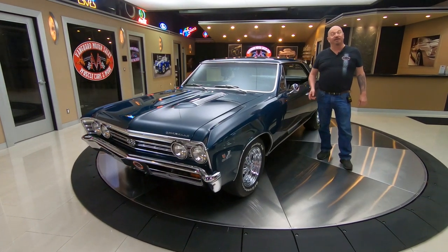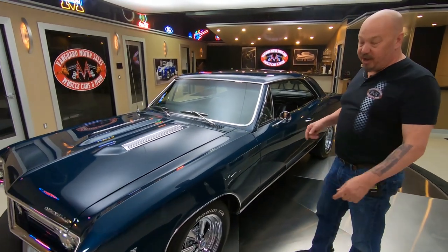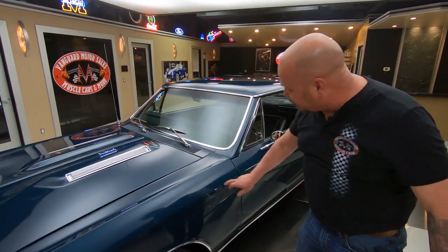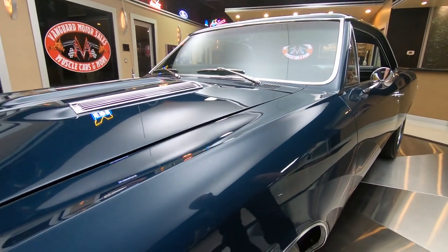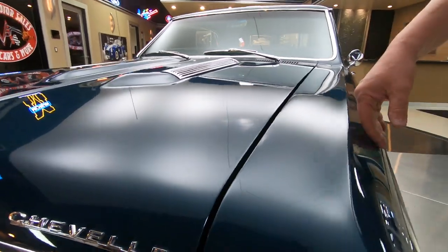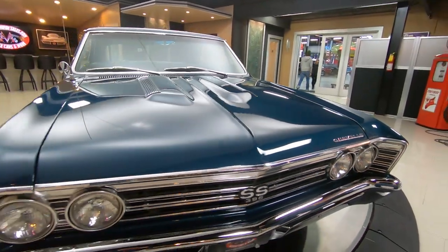Hey guys, welcome back to Vanguard Motor Sales. I'm Greg and this is a numbers matching 67 Chevelle, rotisserie restored. It's that same color on the bottom side of the floorboards too. Absolutely beautiful car here, man. I love the color — it's got a real light metallic in it, really, really sharp.